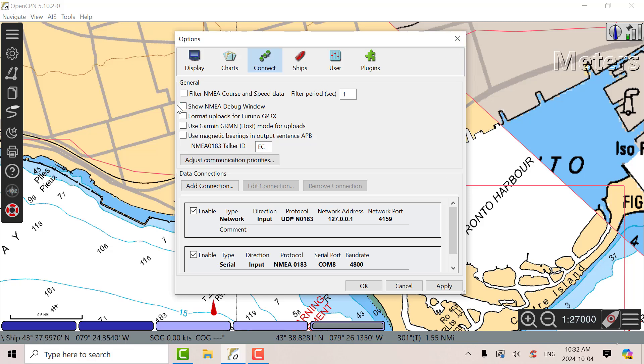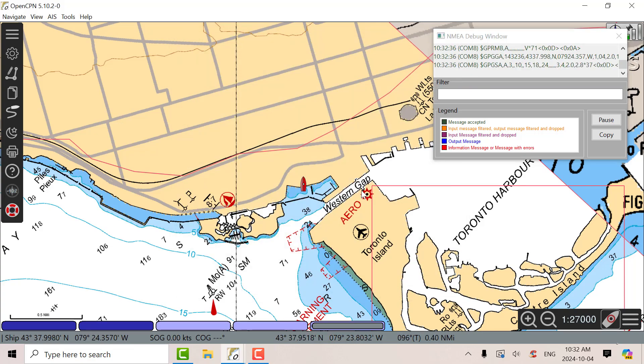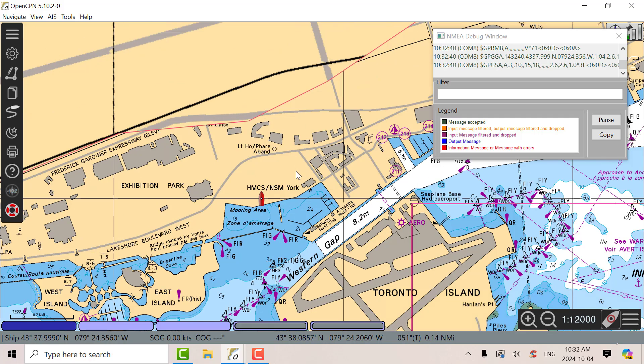I'll show the debug window as well. There's the debug window, and that's where we are down at Toronto Harbourfront.